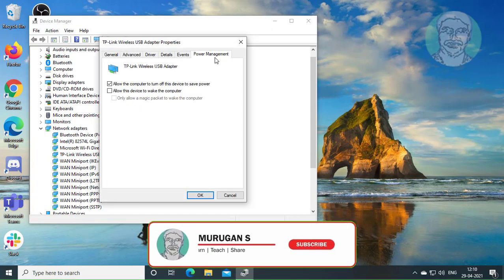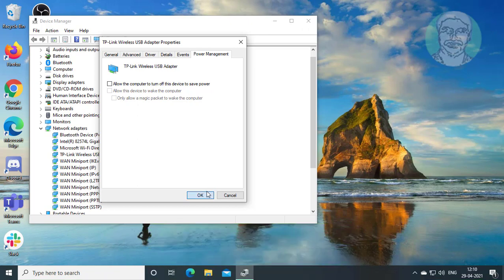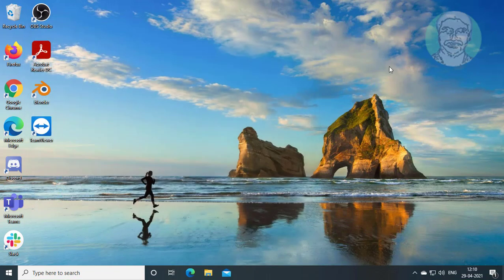Click power management. Uncheck allow the computer to turn off this device to save power. Restart computer.